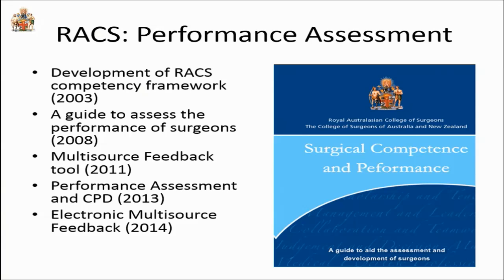In summary, over a decade: in 2003 we established a competency framework; in 2008 we created a guide with a performance assessment framework; in 2011 we added a multi-source feedback tool in the second edition; in 2013 we introduced this into the CPD program on a voluntary basis; and in 2014 we're providing an electronic multi-source feedback tool, while the paper-based version remains available. Thank you very much.